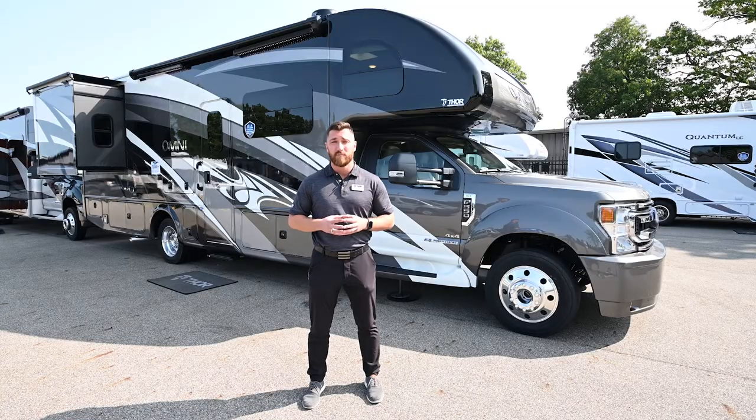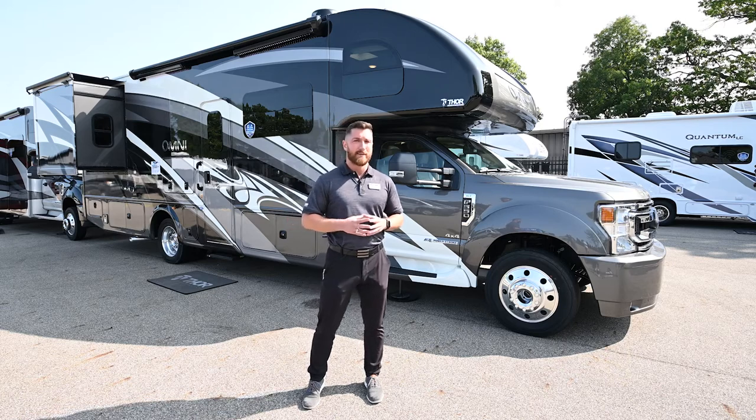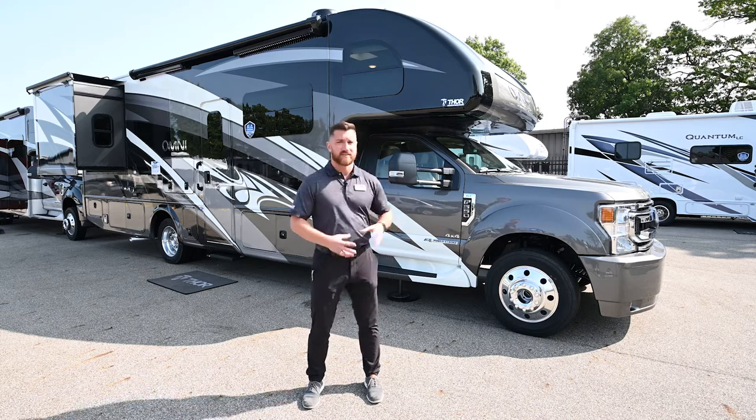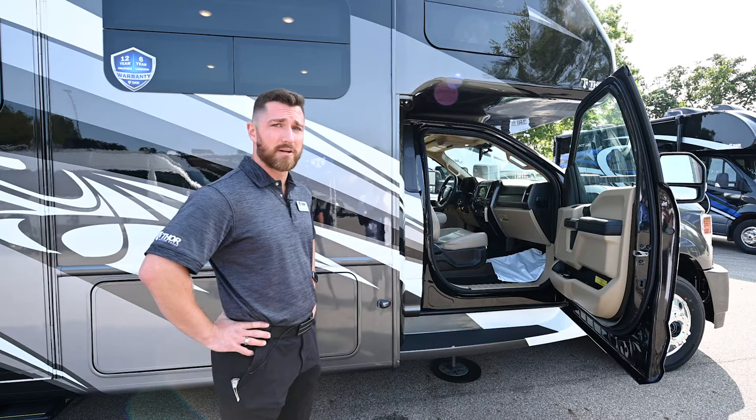You'll also have selectable drive modes, lane departure warning, and automatic emergency braking — those are part of Ford's Advanced Safety Package. Inside the cab itself there are a bunch more features. The cab is the XLT model, so you're going to have a lot of luxury features on the inside.